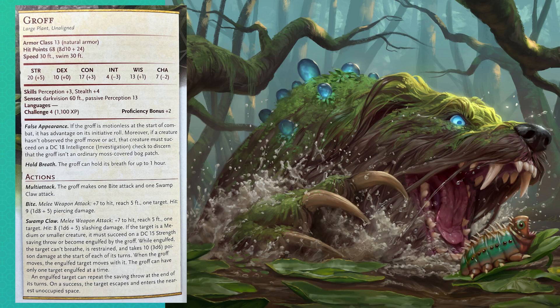Our actions are pretty good — we get a bite attack and a swamp claw attack. A bite with +7 to hit for a D8 plus 5; that's fine. But this swamp claw is really neat: +7 to hit, D6 plus 5, and if the target is medium or smaller, it makes a DC 15 Strength save or is engulfed by the groff. It can't breathe, is restrained, and takes 3D6 poison damage at the start of each of its turns. This sounds a lot like a shambling mound where it's just going to overwhelm you.